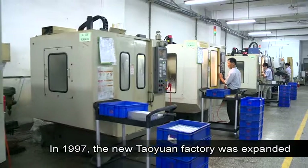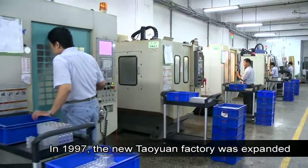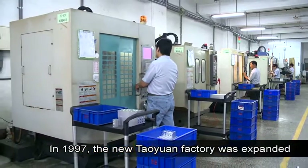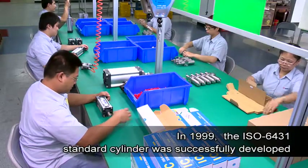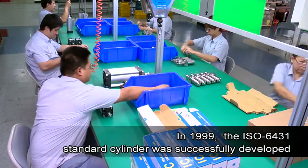In 1997, the new Taoyuan factory was expanded and equipped with the most modern production facilities and innovative production processes. Later in 1999, the ISO 6431 standard cylinder was successfully developed.